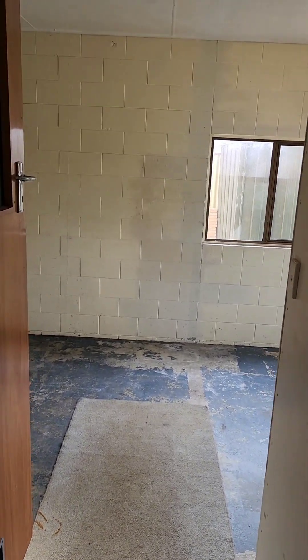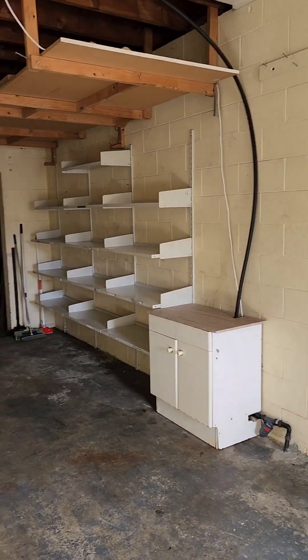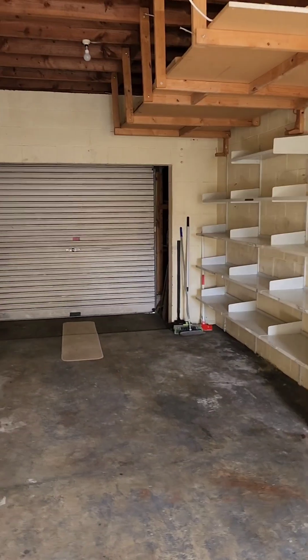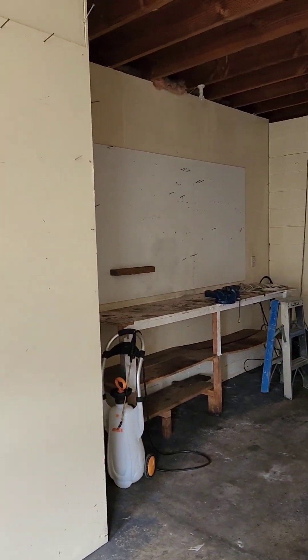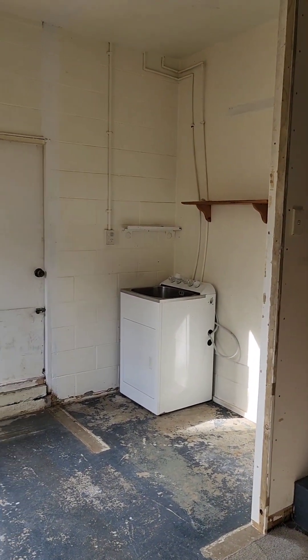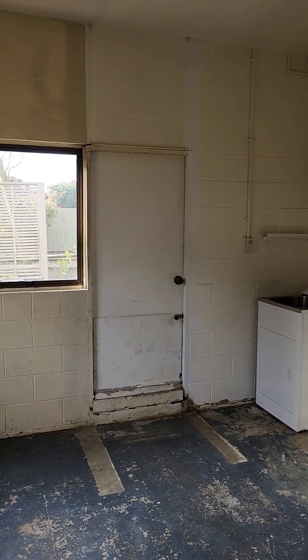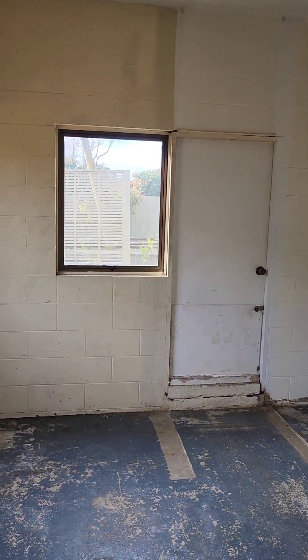Opposite the garage — a few things to show there — that's the garage and workbench. There's the laundry tub in the garage and that's the door access to outside.